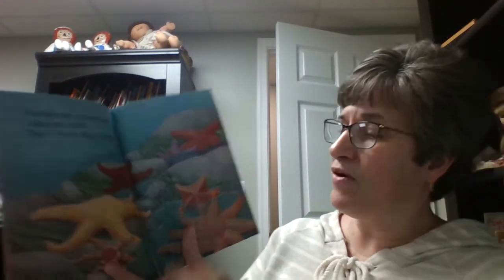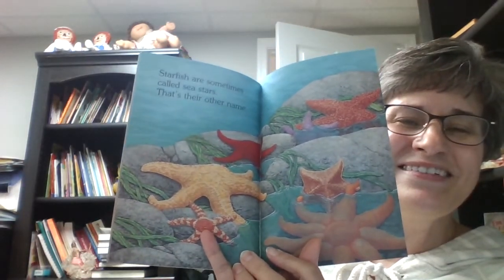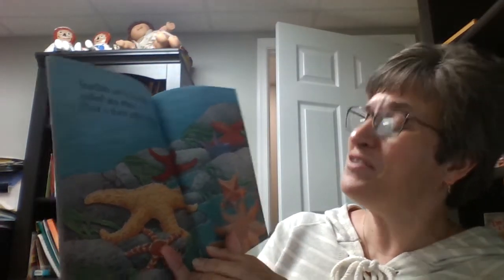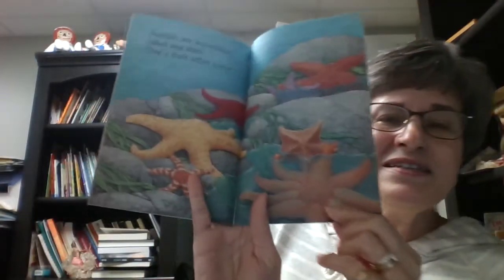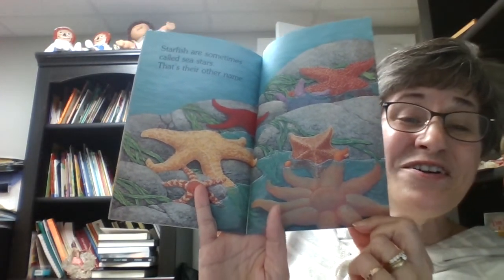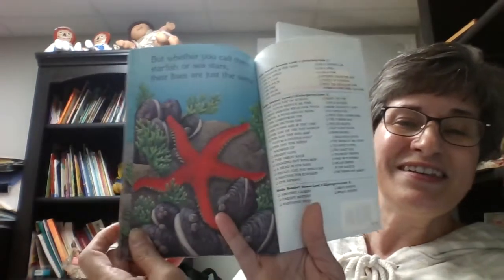Starfish are sometimes called sea stars — that's their other name. I can see why they're called that. They live in the sea and they're shaped like stars. So sea stars are starfish. Did you notice this one? It almost looks like a flower, but it's a starfish. But whether you call them starfish or sea stars, their lives are just the same.